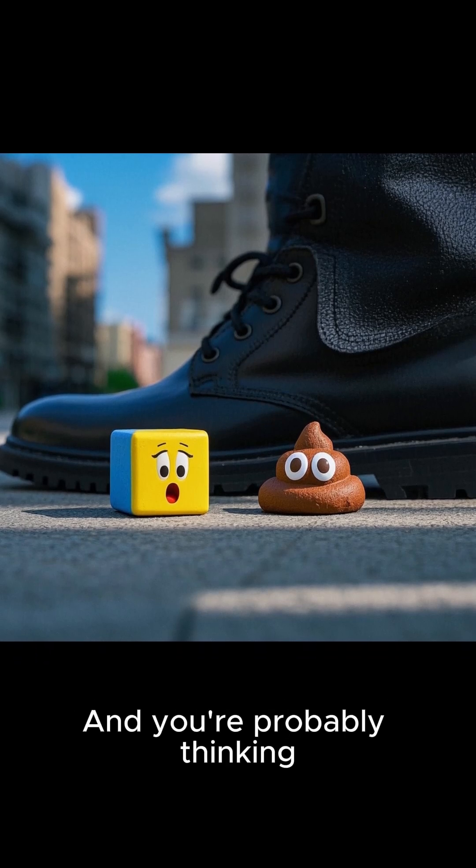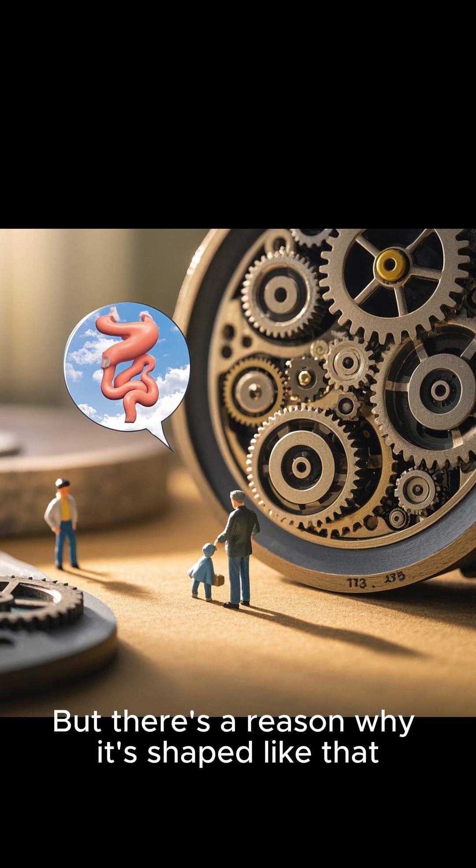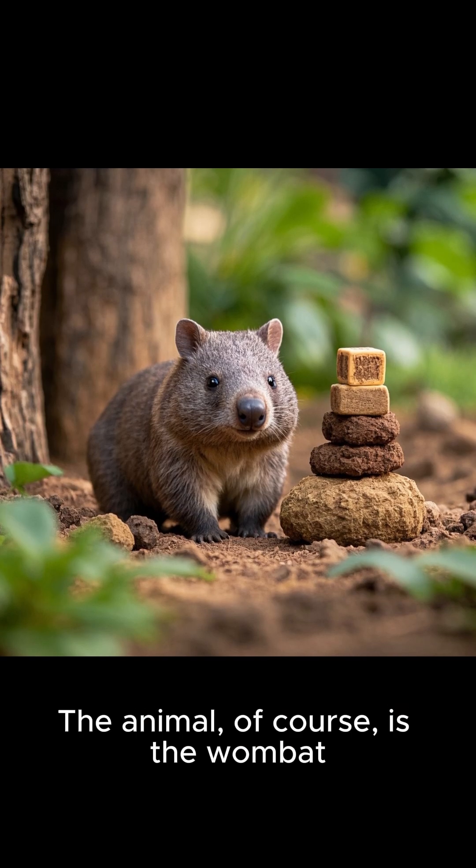This animal's poop is cube-shaped. And you're probably thinking, that's disgusting. But there's a reason why it's shaped like that, and it's actually pretty cool. The animal, of course, is the wombat.